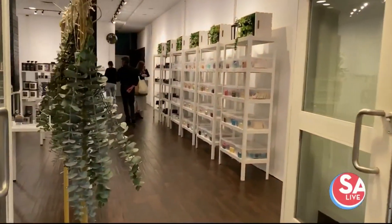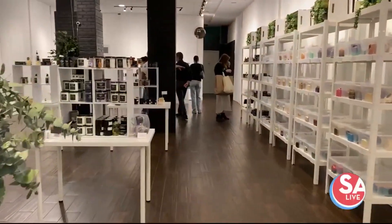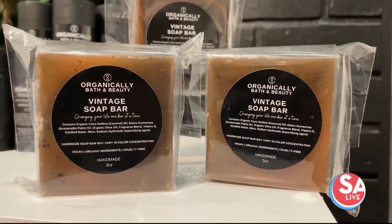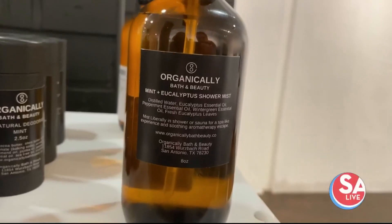Welcome back to SA Live. You know, we all love our family outdoor activities, but none of us love those pesky mosquitoes. What a way to ruin dinner, a picnic, anything like that.